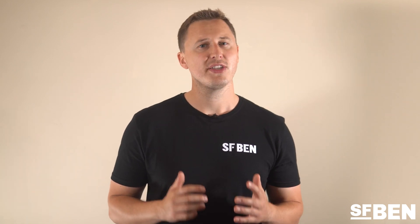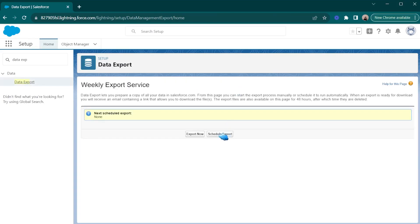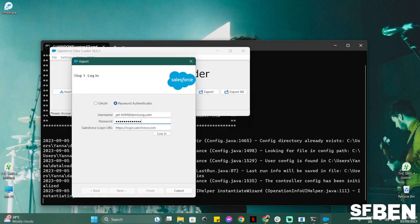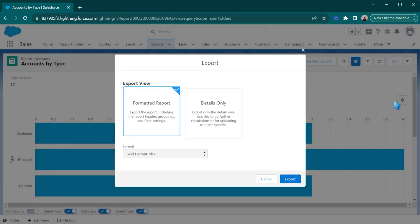Salesforce does offer various native backup solutions, most of which are free. However, it's important to note that these free tools do not recover your data — they simply give you the ability to export your data and metadata. For data backup, you've got Data Export Service, a feature that allows you to backup your entire Salesforce instance to a CSV, with backups scheduled to automatically prepare weekly or monthly. Data Loader, a Salesforce admin's best friend, gives you the ability to export data from one individual object at a time — great for backing up an object before a mass import. And Report Export, a simple way to export data out of Salesforce using the reports interface.